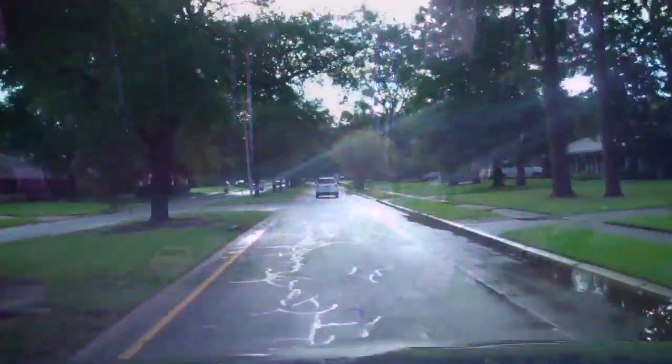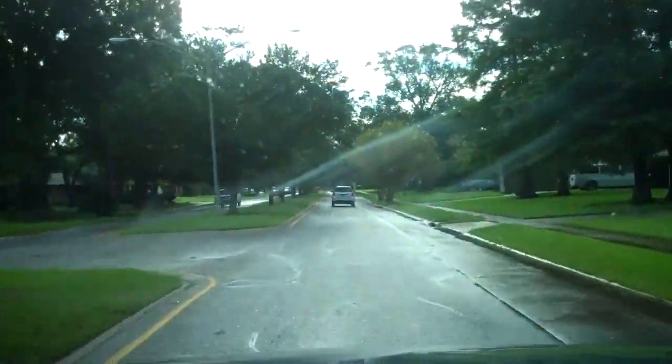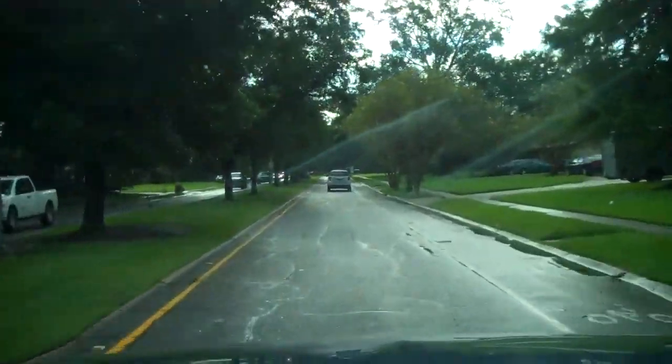They're launching boats from the interstate to help people evacuate the O'Neill Lane area. That's closer to the Amite River. The sun came out — that will help.